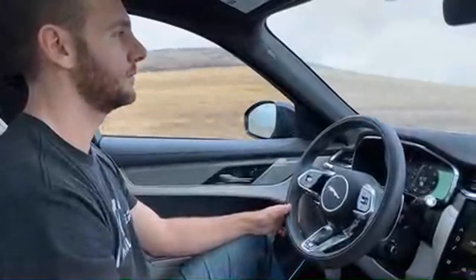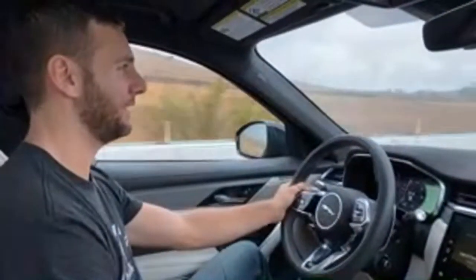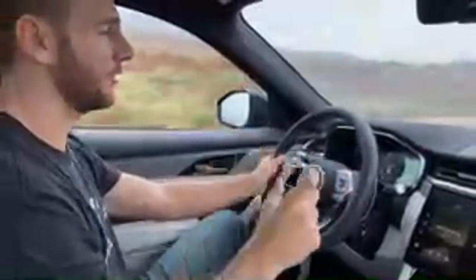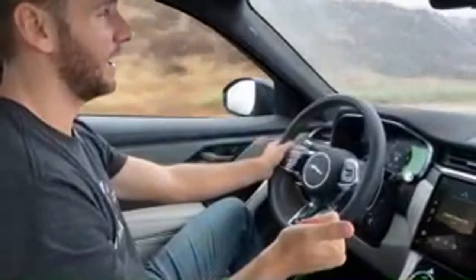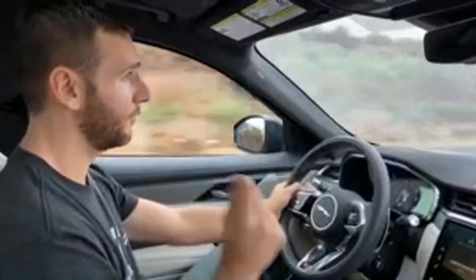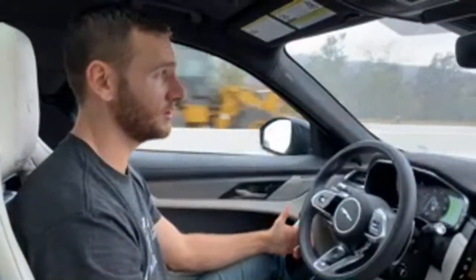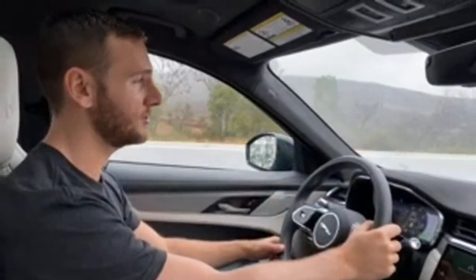Someone asks: is this $200,000 to start? No, the starting figure for this one is $85,000, which is definitely on the higher end of its segment. The Porsche Macan Turbo with performance pack starts at $87,000. The BMW X3M Competition is around $77,000. The Alfa Romeo Stelvio Quadrifoglio starts at $82,000. So this is on the higher end, but definitely not $200,000 USD.